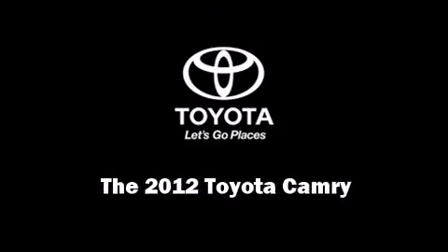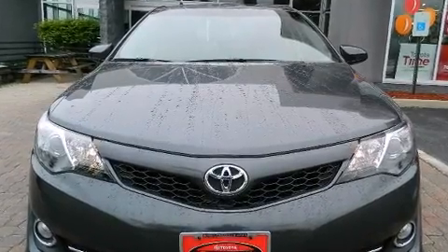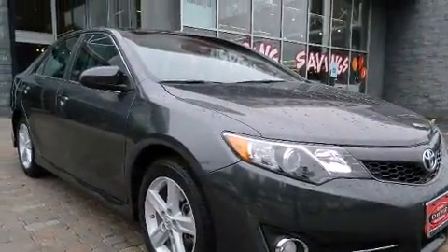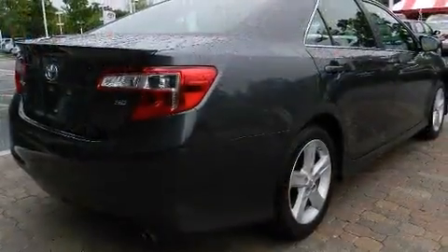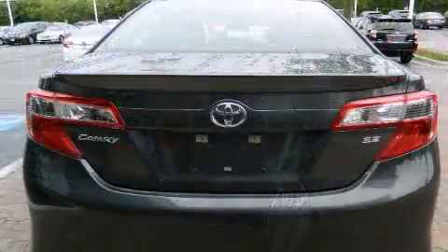Sensibility and practicality define the 2012 Toyota Camry. This four-door, five-passenger sedan has not yet reached the 20,000-mile mark. It features an automatic transmission, front-wheel drive, and a 2.5-liter four-cylinder engine. Top features include power windows,